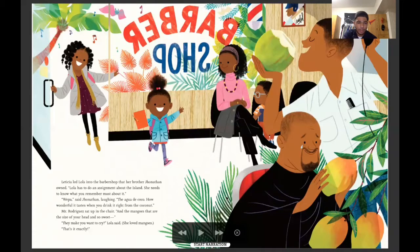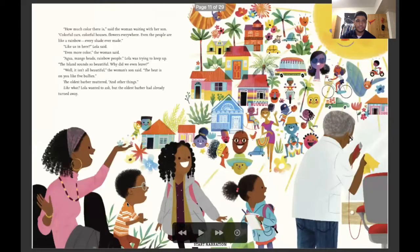Leticia led Lola into the barbershop that her brother Jonathan owned. Lola has to do an assignment about the island — she needs to know what you remember most about it. How wonderful a taste when you drink it right from the coconut! Mr. Rodriguez sat up in the chair. And the mangoes are the size of your head and so sweet they make you want to cry, Lola said — she loved mangoes. That's it exactly. How much color there is, said the woman waiting with her son. Colorful cats. Colorful houses. Flowers everywhere. Even the people are like a rainbow — every shade ever made. Like us in here, Lola said. Even more color, the woman said.